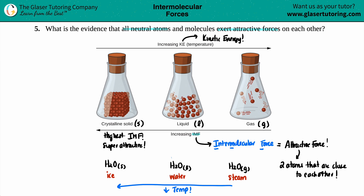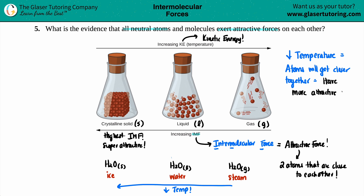So what's the evidence? If you decrease the temperature, the atoms will get closer together, and because of that, you will have attractive forces. The more closer you are, the more attractive you've got. And that is the answer to this question.